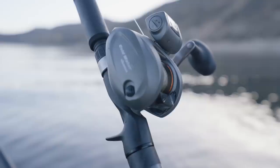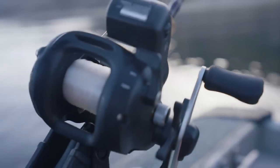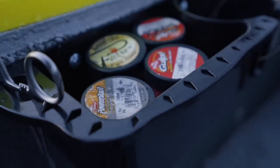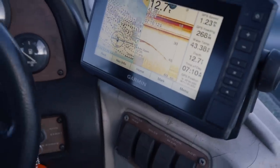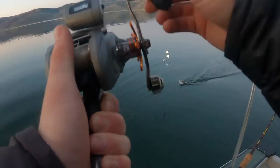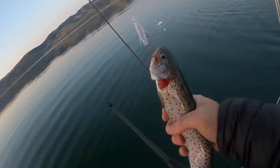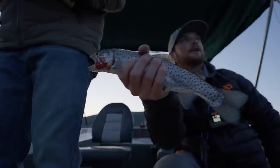We'll turn this camera back on once we have a fish. Second fish landed in the morning — a little 12-inch cutthroat.